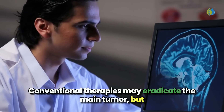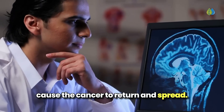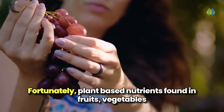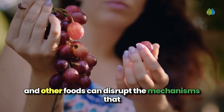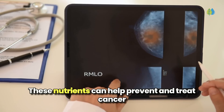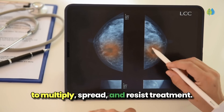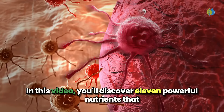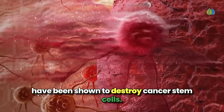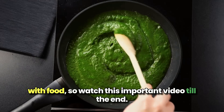Conventional therapies may eradicate the main tumor but leave behind the resilient stem cells that can cause the cancer to return and spread. Fortunately, plant-based nutrients found in fruits, vegetables, and other foods can disrupt the mechanisms that enable cancer stem cells to thrive. These nutrients can help prevent and treat cancer by halting the ability of cancer stem cells to multiply, spread, and resist treatment. In this video, you'll discover 11 powerful nutrients that have been shown to destroy cancer stem cells. We'll also give you six proven tips to fight cancer with food, so watch this important video till the end.